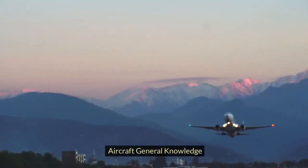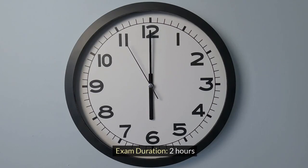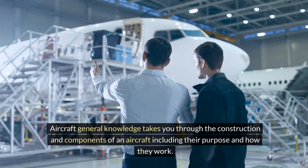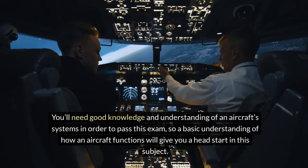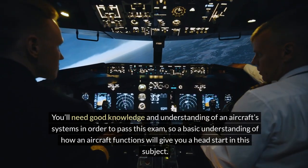Aircraft General Knowledge. Number of questions: 80. Exam duration: 2 hours. Aircraft General Knowledge takes you through the construction and components of an aircraft including their purpose and how they work. You'll need good knowledge and understanding of aircraft systems in order to pass this exam, so a basic understanding of how an aircraft functions will give you a head start in this subject.